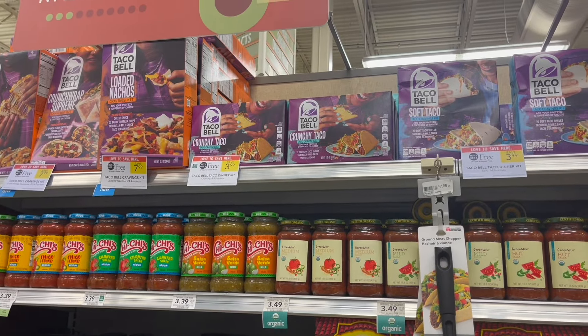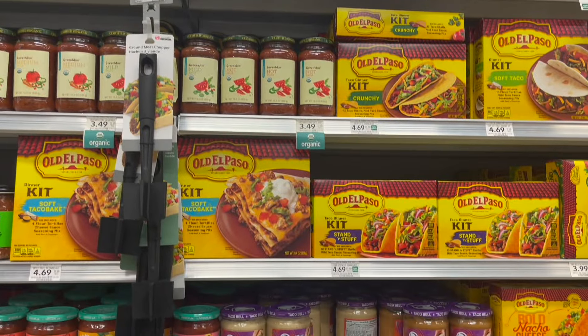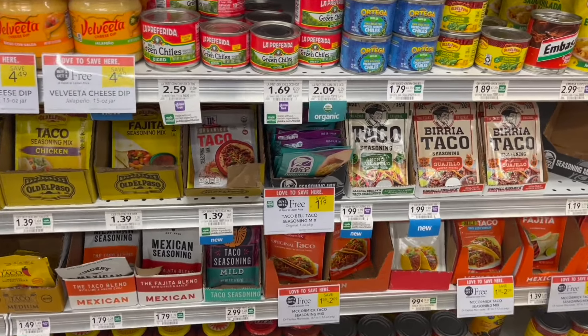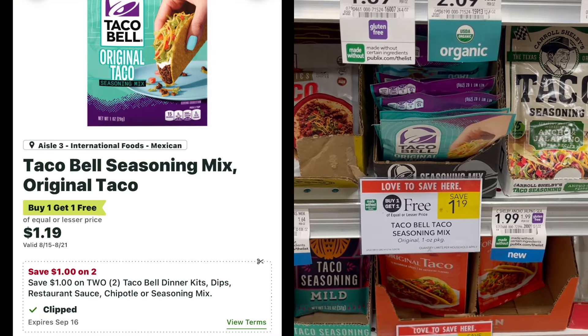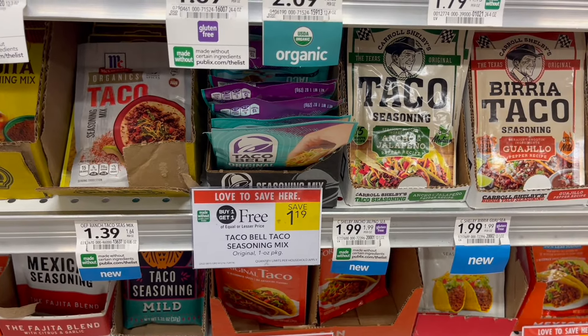Select Taco Bell products are buy one, get one free this week — you have the meal kits, the salsa and dips, and the taco seasoning. The best deal to pick up with the Publix Digital is the taco seasoning. They're buy one, get one free this week at $1.19. You can use the dollar off of two Publix Digital, making two of these packets just 19 cents or around 10 cents each.